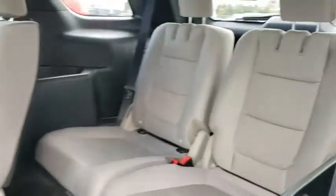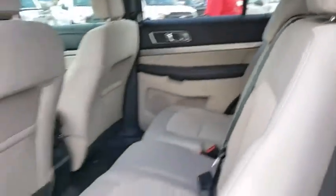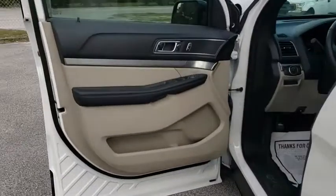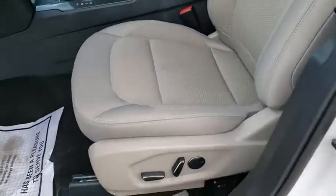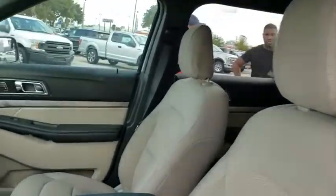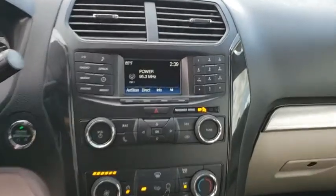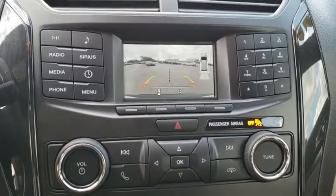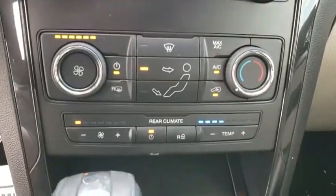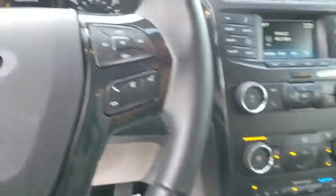Brake assist. Panic alarm. Tachometer. Overhead console. Your new ride is just a phone call away. Thank you.